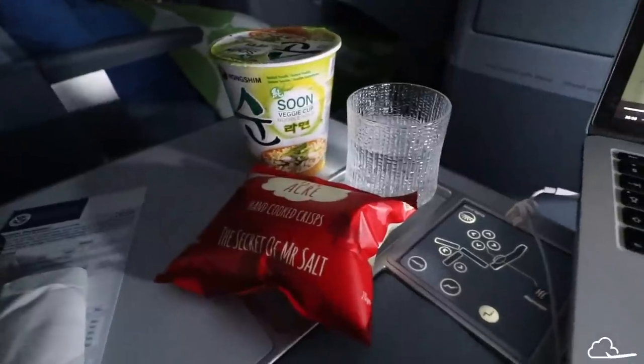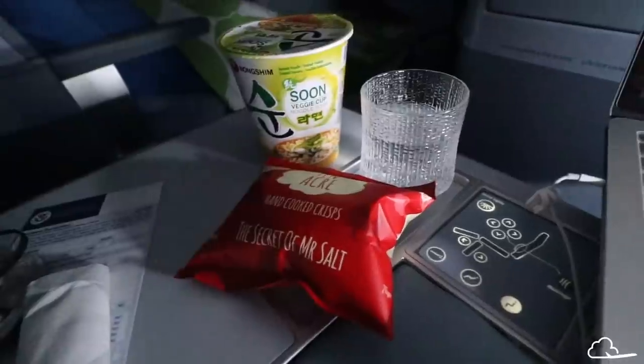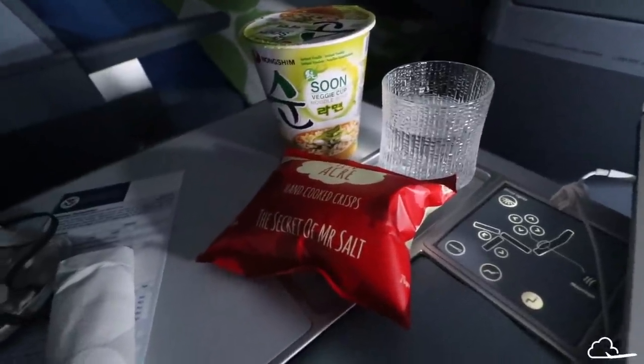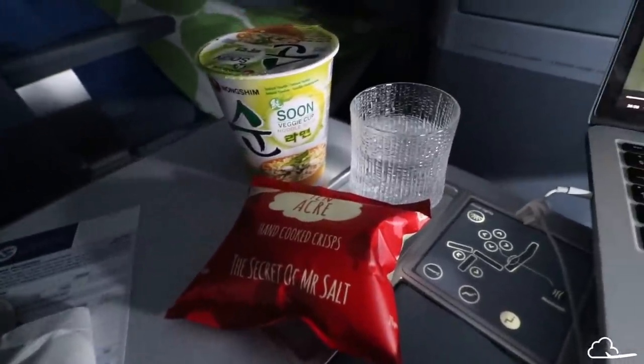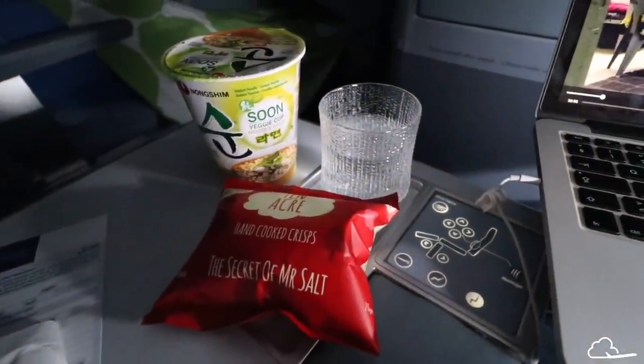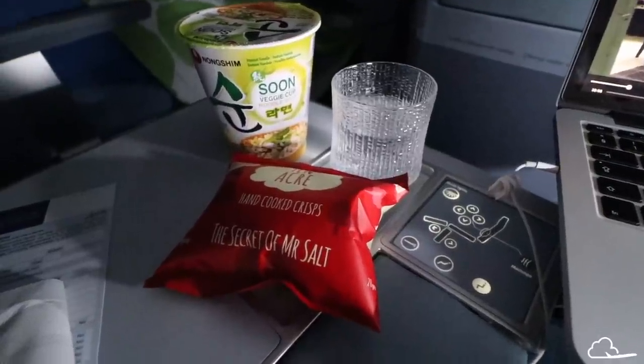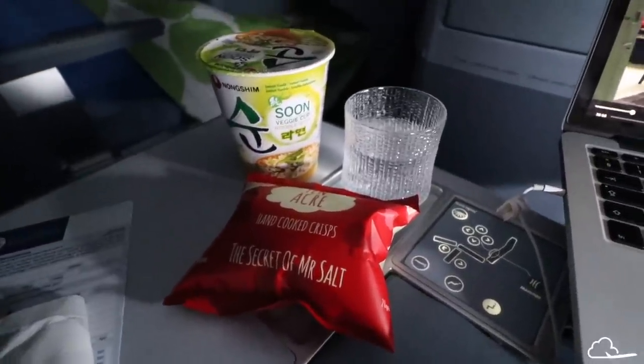Mid-flight snacks, Finnair style! I just woke up after some great sleep — three and a half hours of deep, deep sleep. And now I have some potato chips, some cup noodles, and some water to tackle my last hours of the flight.